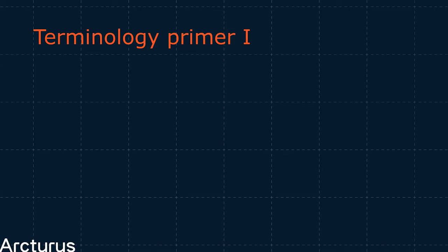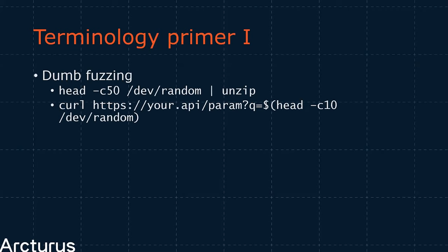Blindly throwing random data at programs like this is what's known as dumb fuzzing, because it has no knowledge of the program it's fuzzing — the fuzzer will just give it random data. Some easy examples of dumb fuzzing are just piping random data into various programs. Fuzzing isn't necessarily a binary tool — you can use fuzzing with APIs, anything really. The concept is the same.